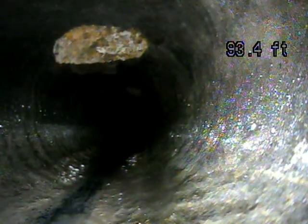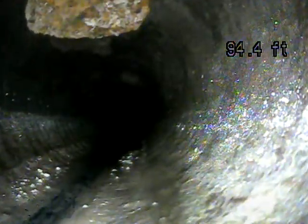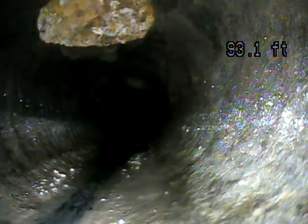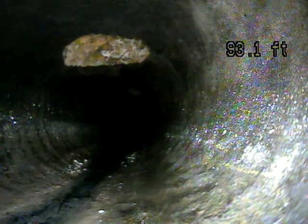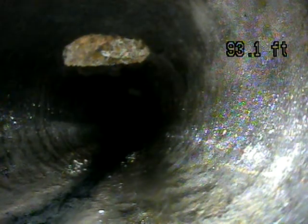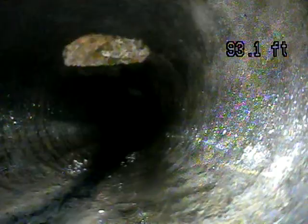It looks like you have a clean-out here. It looks like you have daylight coming through the line, and the fact that you have daylight coming through it means that you probably don't have a cap on it. I'm not positive where this clean-out is, but you want to have a cap on it so items can't fall down in the line and clog it.